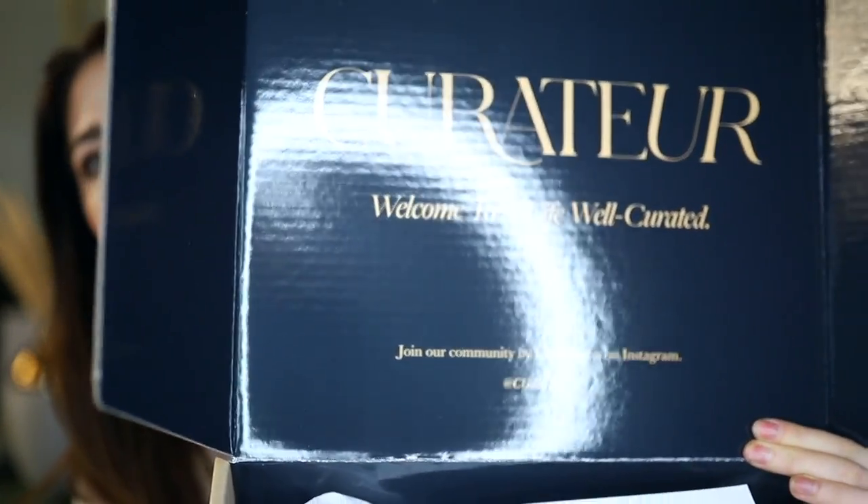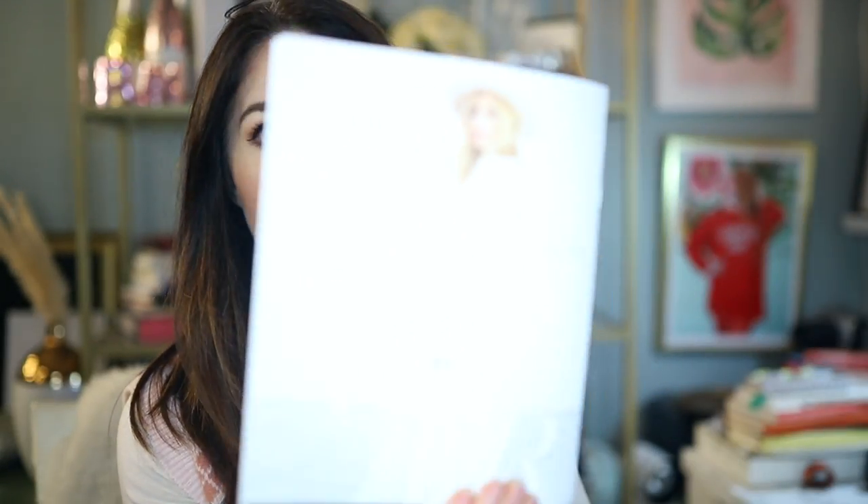Let's go ahead and get into it. It says Curator — welcome to a life well curated. One thing I absolutely love about this is every single time they send you a whole freaking magazine, basically, talking to you about all the products you're receiving and different ways to style it and how to use them. This is amazing, it's beautifully done. Unlike Ipsy, where you get nothing, no information whatsoever. There's Miss Rachel Zoe herself looking fabulous.